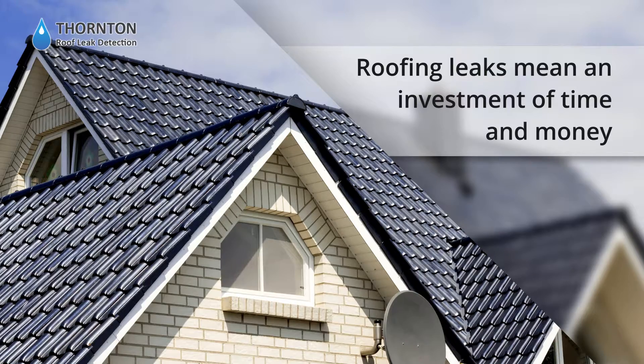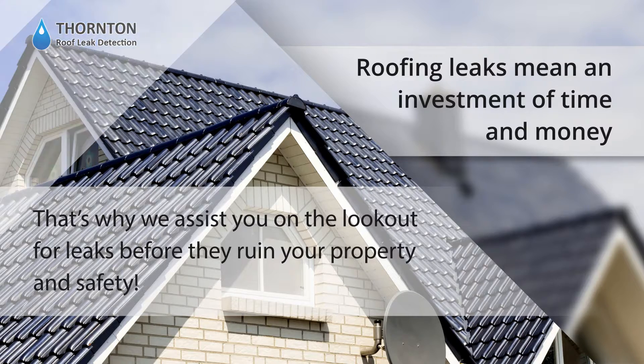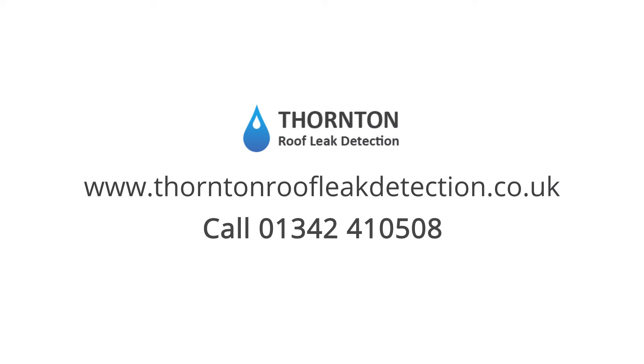Roofing leaks mean an investment of time and money. That's why we assist you on the lookout for leaks before they ruin your property and safety. Visit www.thorntonroofleakdetection.co.uk or call 01342 410 508 for more information.